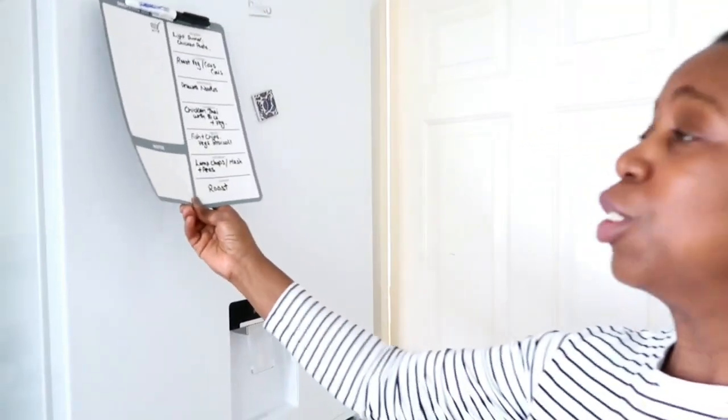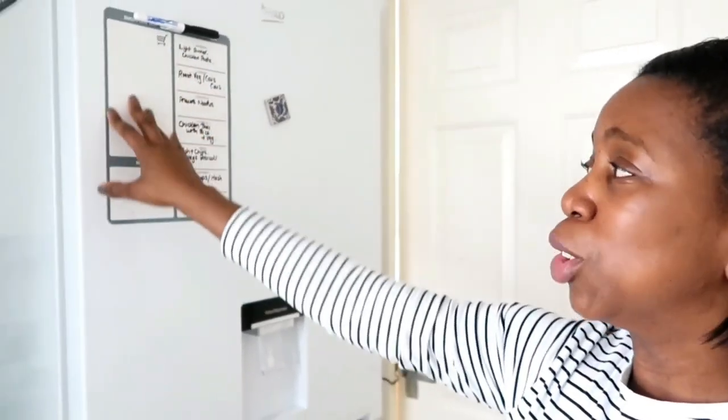The meal planner is a fridge magnet I got from Amazon — I'll link it in the description box. I can also use it for my shopping list. I do tend to stick to the plan but sometimes we'll swap things out. The meal plan is just for dinners; breakfast and lunch change day to day. As long as we're eating healthily and having plenty of vegetables and salad, that's the main thing.